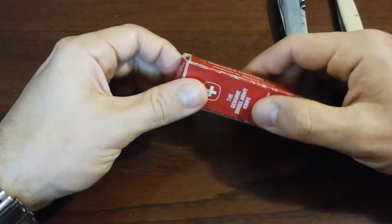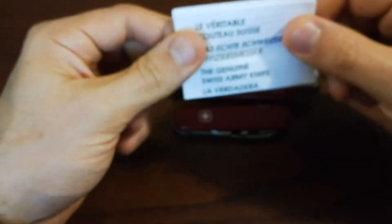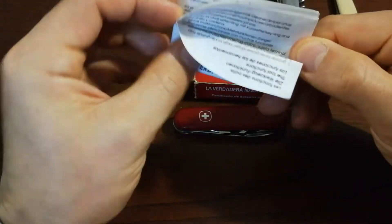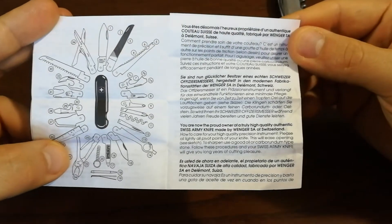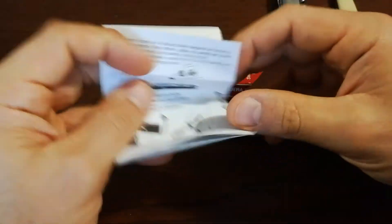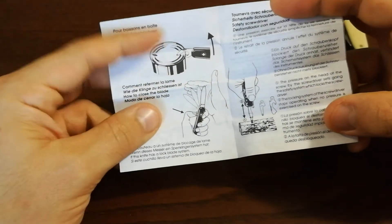The box reads 'Genuine Swiss Army Knife, warranty certificate included, Wenger of Switzerland.' Let's check the knife and the certificate — it's nice that it still has the original box with the certificate. It comes with text in four languages. The certificate lists all the functions available from the brand. This particular model is a trade bottle opener from Wenger.